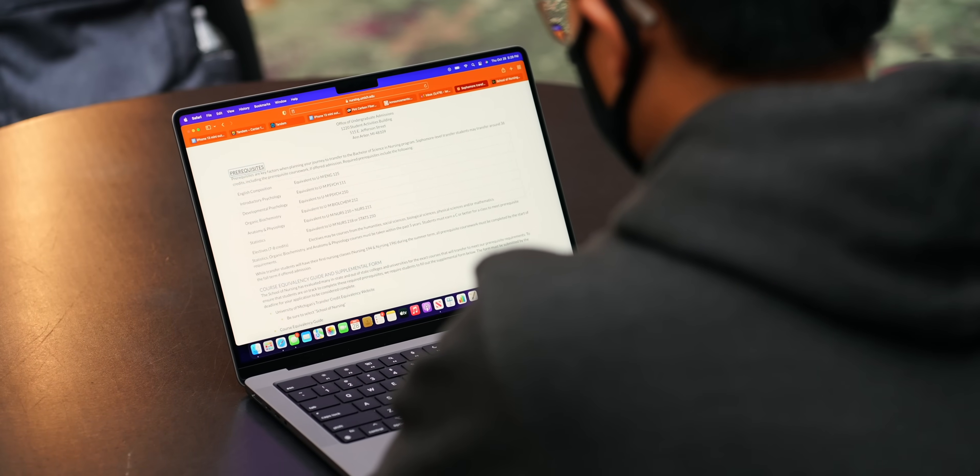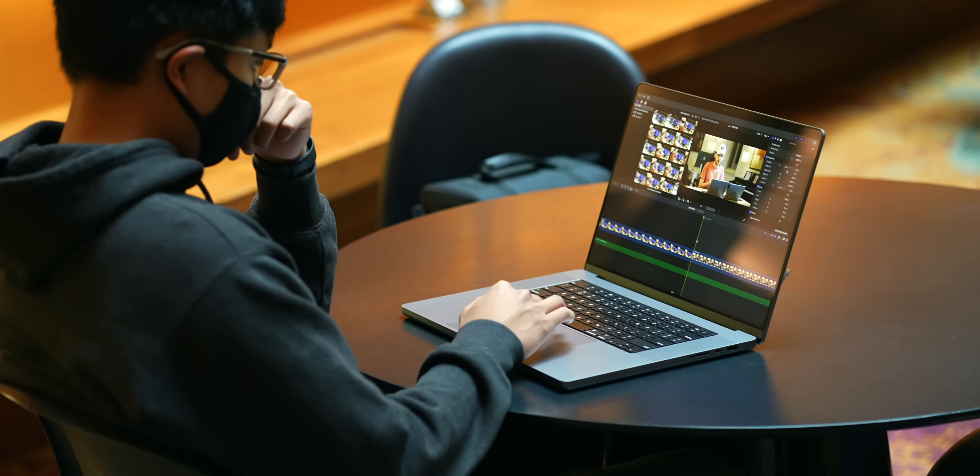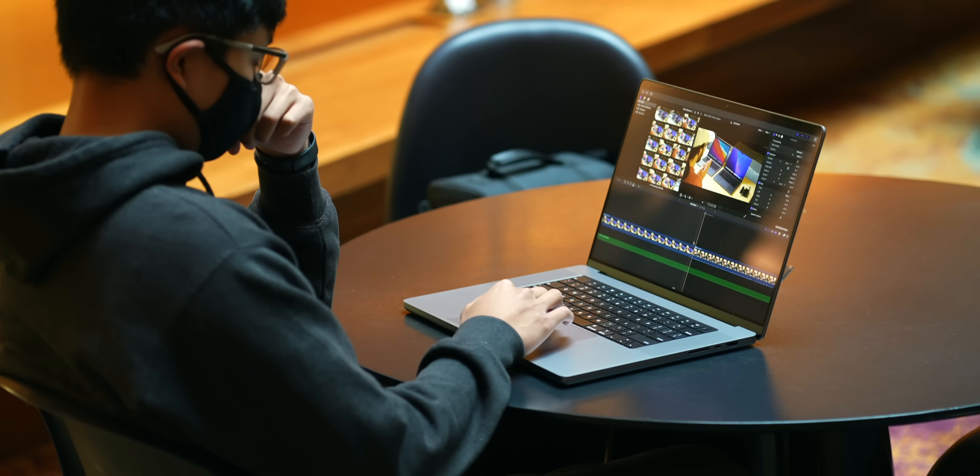I have had the new 2021 MacBook Pros for about two weeks now, so I think I have a pretty good feel for them at this point. As a creative professional and content creator, I have been loving the 16-inch with the M1 Max for its size and power.